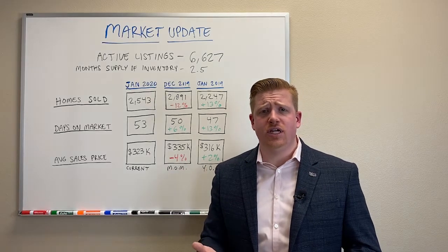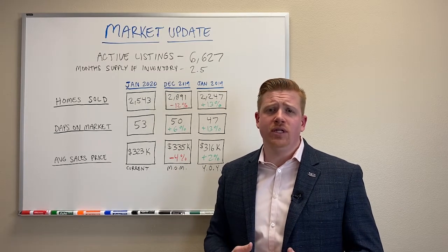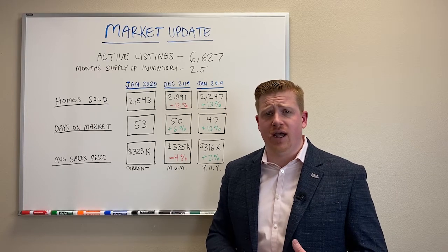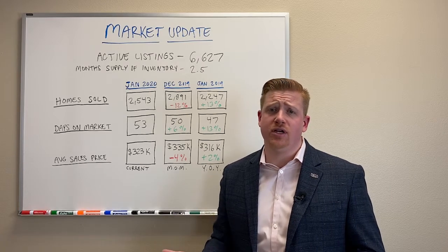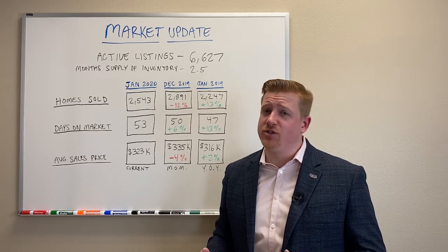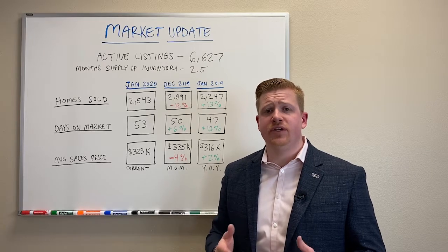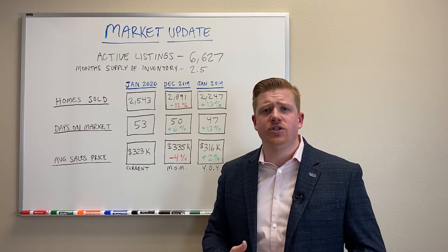I did want to bring another thing to your attention. They just released the Hope Brings You Home program. What that is — it will allow you to be granted $20,000 to use towards down payment and/or closing costs to purchase a house right now. There's a little over $19 million available in this program for buyers looking to buy a home. We had this before and the money ran out super fast. So if this is something you're interested in, reach out and let us know. It is zip code specific — there are specific zip codes in the valley where this applies.